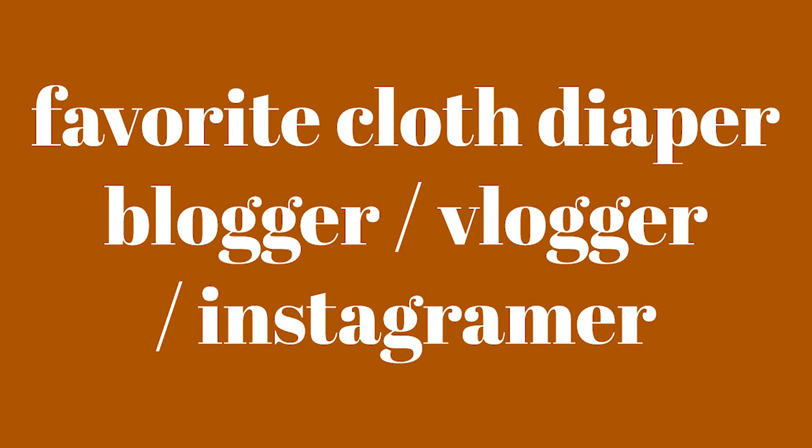Favorite cloth diaper blogger, vlogger, or Instagrammer? My favorite cloth diaper person is a YouTuber and her channel is called Jay's Nest. She has amazing videos — they're so fun to watch and I watch so many of her videos every day. I actually found out about this tag from her. She did a video on it, I found it, found the original lady's video, and then I decided I wanted to do it as well. So definitely Jay's Nest — you should go check her out and I will link it below.